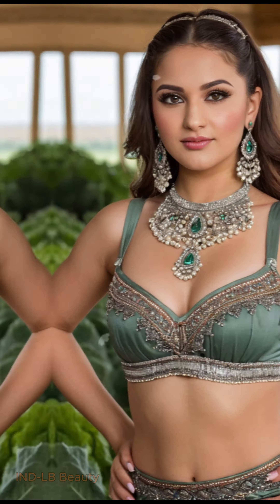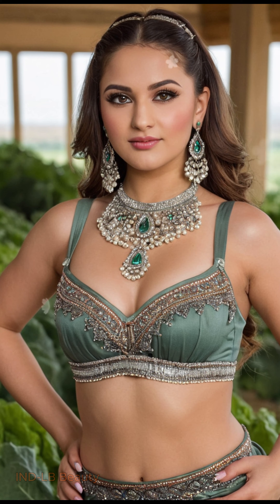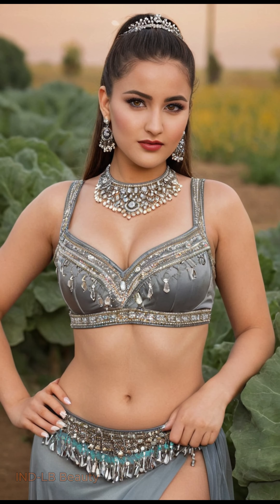Modern Fusion. Experience the vibrancy of contemporary Indian fashion reimagined with an eco-conscious lens. Witness the model rocking a fusion outfit, where AI blends traditional elements with upcycled fabrics and innovative sustainable materials, creating a captivatingly unique look.